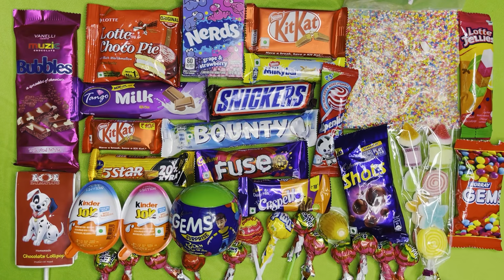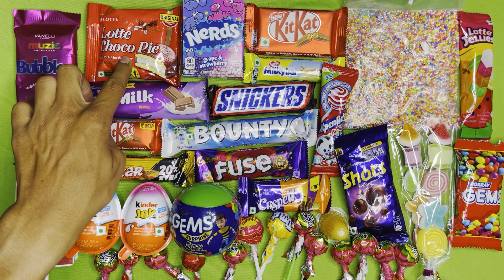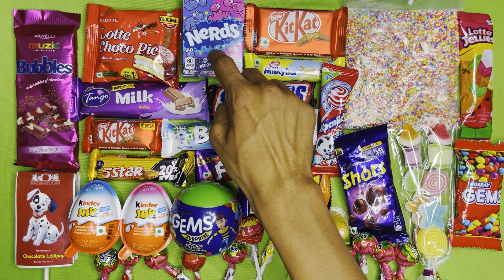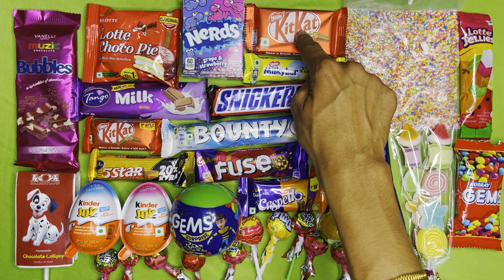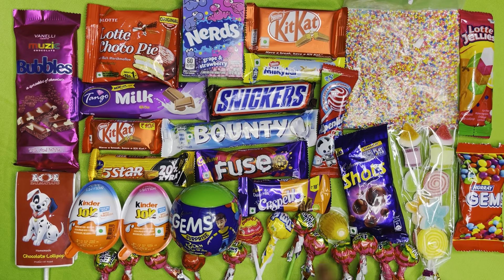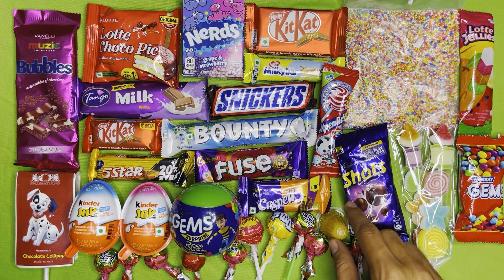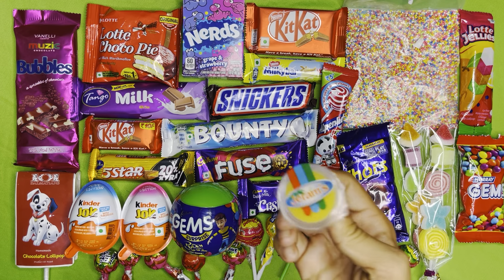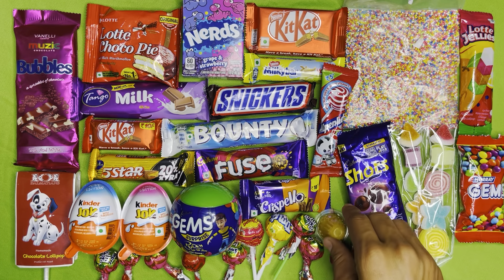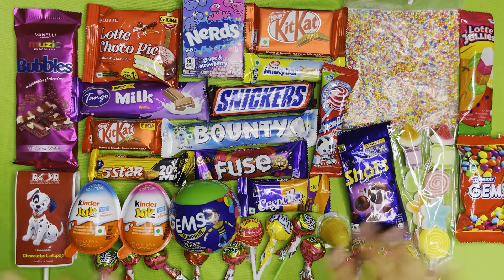Welcome to our new video. Today we have lots of biscuits, gems, chocolates, small gems, jelly lollipop, gems, short chocolates, jelly chocolates, and different types of lollipops, gems, kinder joy, lollipops — everything.